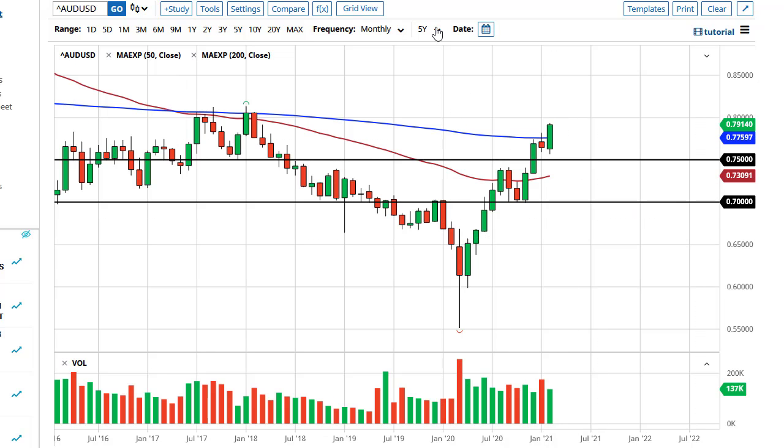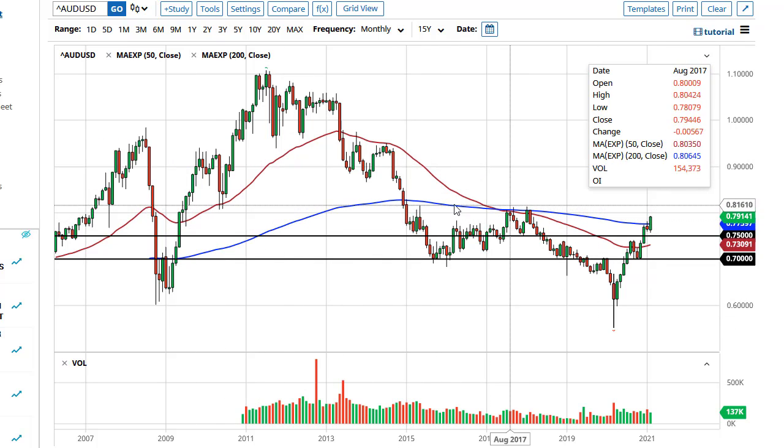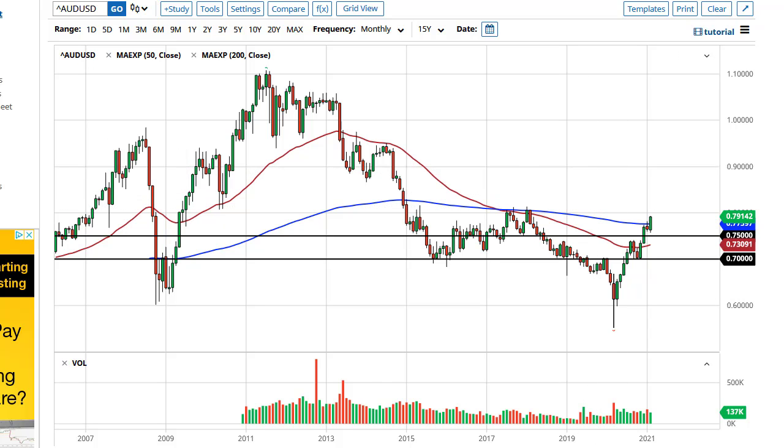Looking at the monthly and 15-year chart, you can see just how important the 0.80 area is going to be — it's definitely worth watching. If we clear it by maybe 100 pips or so, this thing is going to go to 90. That said, I think it's more likely we're going to see chop in this general area, as the market will have to work off some of this froth.